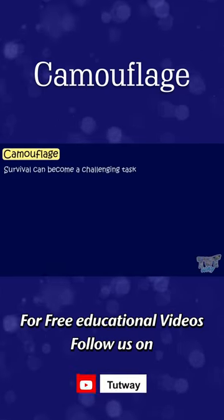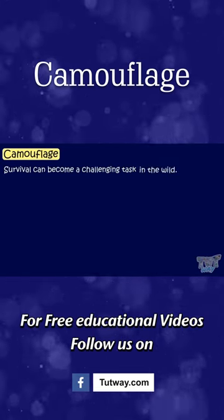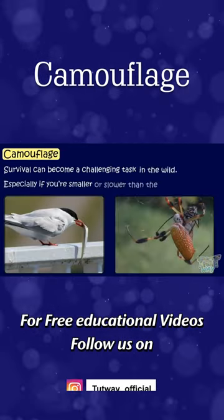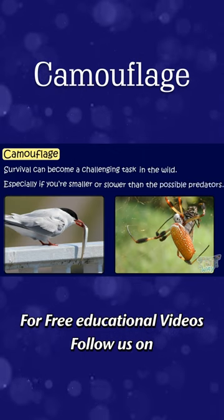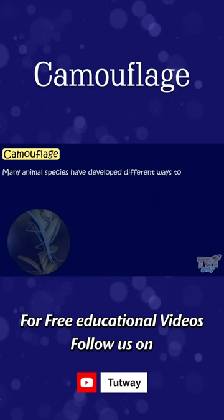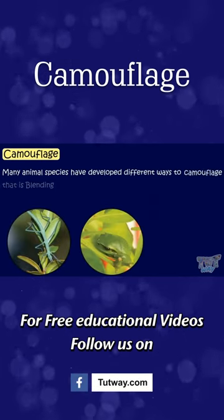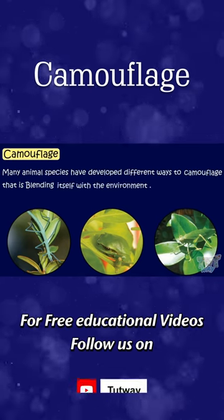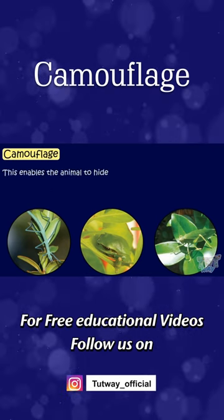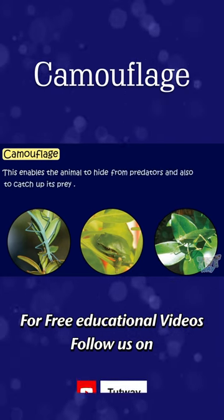Camouflage. Survival can become a challenging task in the wild, especially if you're smaller or slower than the possible predators. This is why many animal species have developed different ways to camouflage, that is, blending itself with the environment. This enables the animal to hide from predators and also to catch its prey.